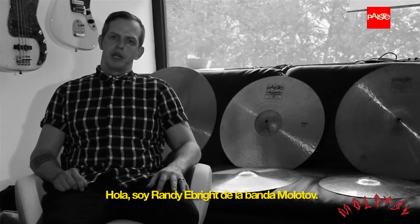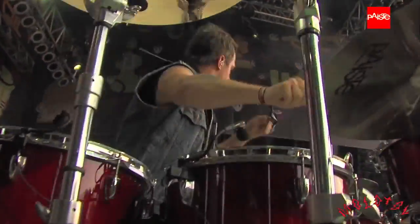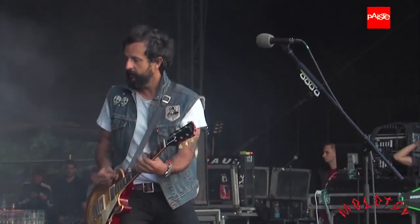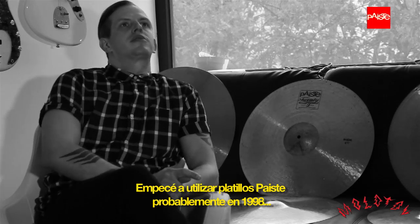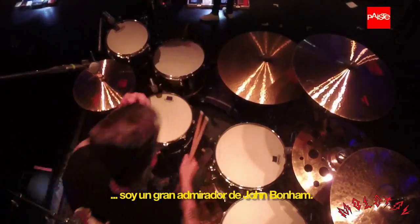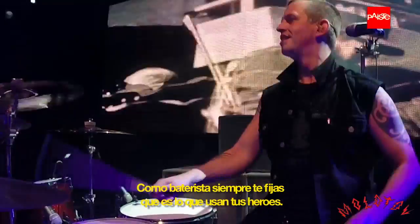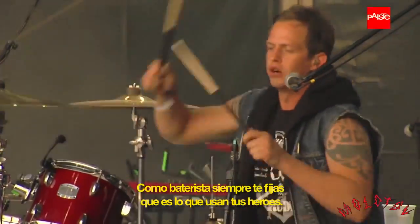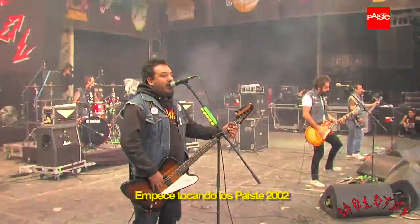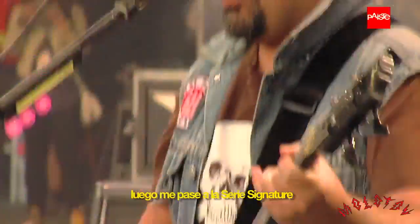Hello, I'm Randy Bright from the band Molotov. I've been using Paiste cymbals probably since around 1998. I'm a big John Bonham fan, so naturally as a drummer you kind of check out what equipment your heroes play. So I started out playing the 2002's, then later the Signature Series.